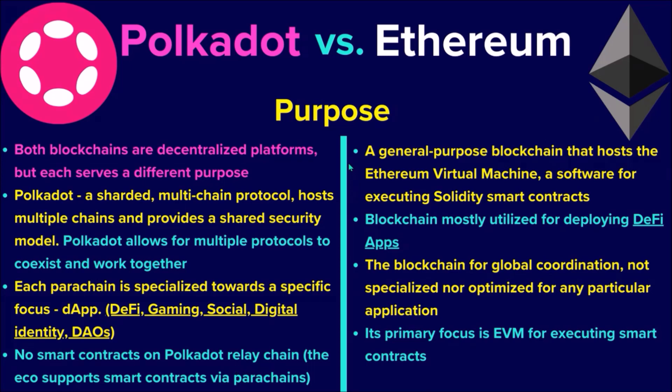In contrast, Ethereum is a general-purpose blockchain that hosts the EVM, a software for executing Solidity smart contracts. For the most part, Ethereum equals DeFi and NFTs — it hosts the majority of DeFi apps currently available in Web3, with around 60 to 70 percent of the total DeFi TVL locked on Ethereum. As such, Ethereum is not specialized nor optimized for one particular application; it has been designed to serve as the blockchain for global coordination, with its primary purpose being the EVM that executes smart contracts fundamental to all Ethereum DeFi apps.